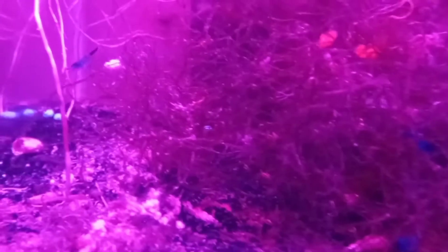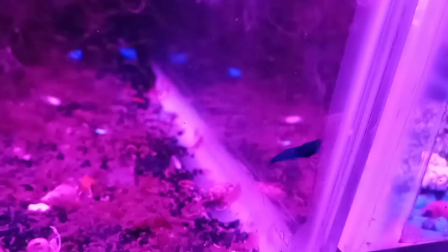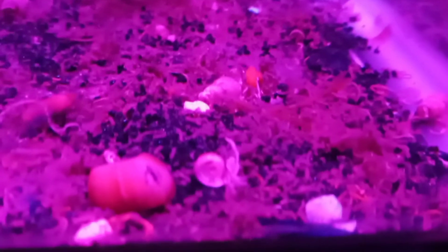That little shrimp right there has black on the end of the tail — looks like a male. Usually the females are the ones with more color on them, as far as I can tell. The males are more pale colored.